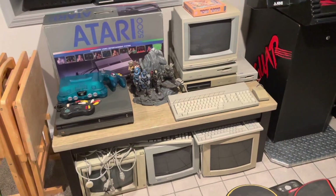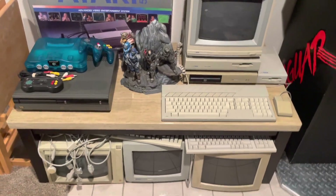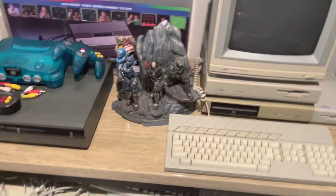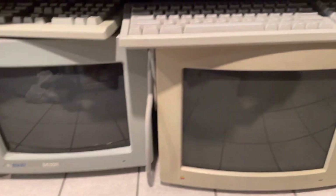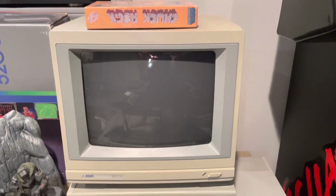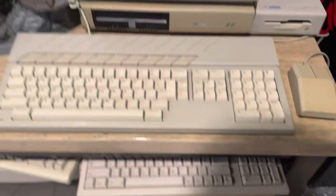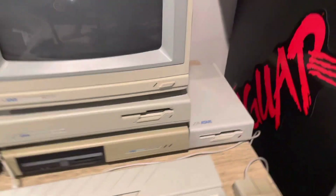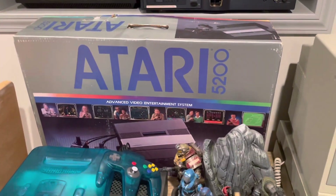A lot of non-Atari stuff here but still enough to talk about. Down here we'll start — there's an Atari monitor, and here's an Atari Mega ST4, which is working except the floppy drive unfortunately doesn't work anymore. It has the keyboard, and I got an external drive which also doesn't work. Then there's the box for the 5200 that's upstairs.